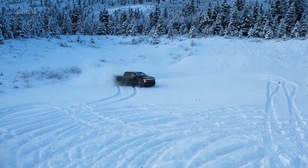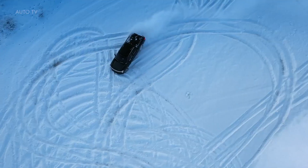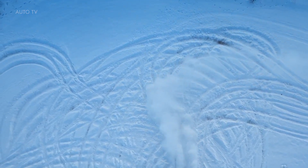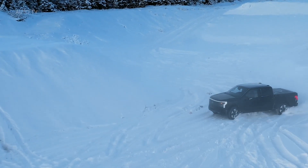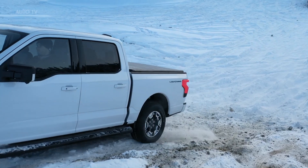Ford's been busy getting the F-150 Lightning ready for the springtime launch, including some recent cold weather testing. On one of the final cold weather testing trips up to Alaska, the Lightning team took some time to shoot video and pictures of the electric pickup having fun in the snow. Cold weather testing is an important part of vehicle validation regardless of powertrain type, but for electric vehicles it may be even more important.